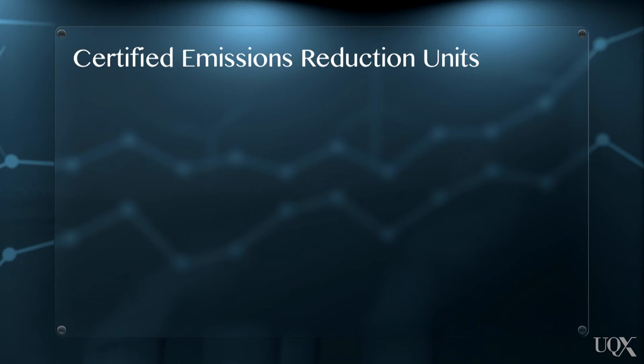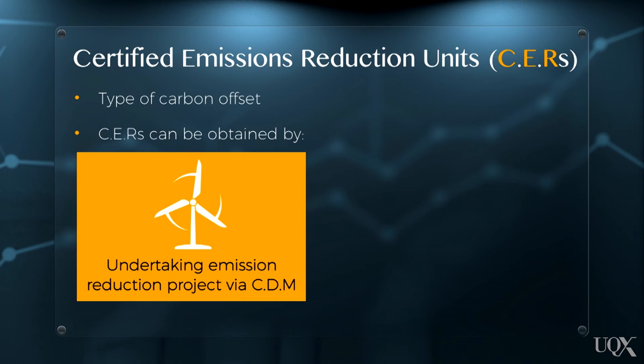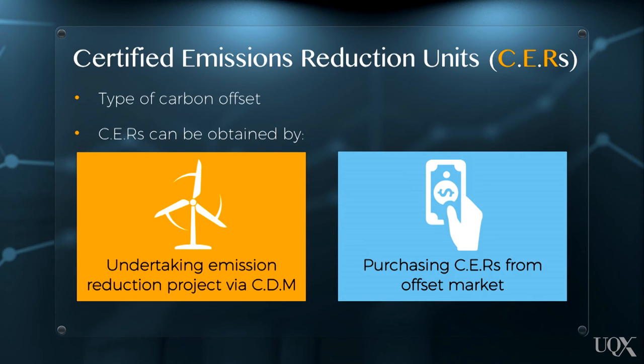Another compliance option in the EU ETS is Certified Emissions Reduction Units, or CERs, which are a type of carbon offset. A company can obtain CERs in two ways: either through undertaking emissions reduction projects in developing countries via the Clean Development Mechanism, or they can simply purchase CERs from the offsets market. The market price of CERs is generally less than for allowances; however, there are restrictions on the number of CERs a liable firm can use for compliance.